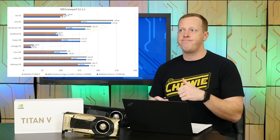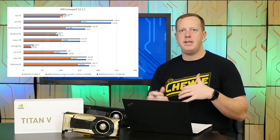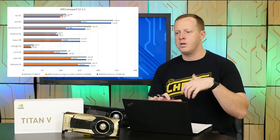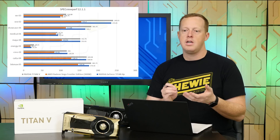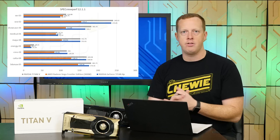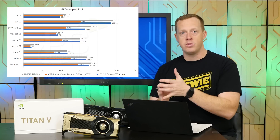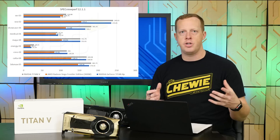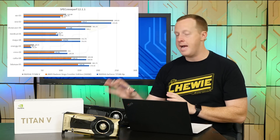We ran SPECviewperf, though those numbers are less interesting — we see performance parity between the Titan V and the Titan XP, and because many of these tests are OpenGL-based, the Titan cards have an advantage over AMD Vega cards. The takeaway here is that these professional workloads tend to be single precision-based. Without driver optimizations — since there's no professional Volta GPU like a Quadro-branded part available yet — there's probably 20% to 40% improvement still to come with GV100 in these applications, in line with what we've seen in our other compute and gaming workloads comparing Volta and Pascal Titan cards.